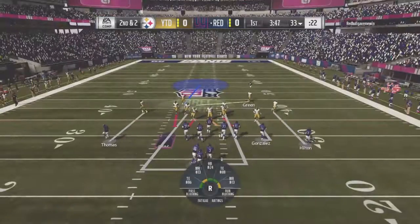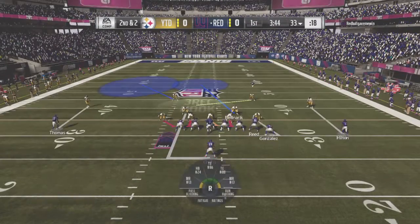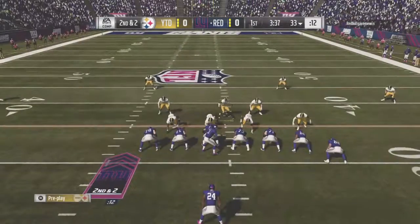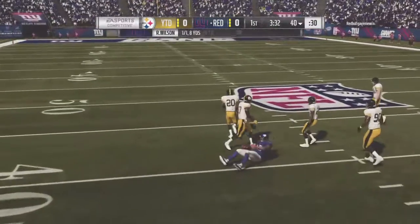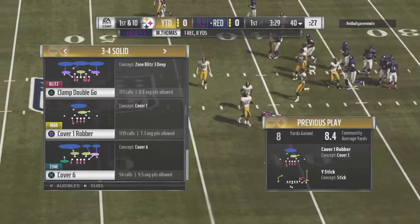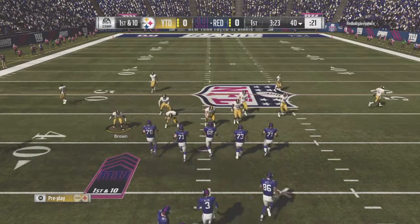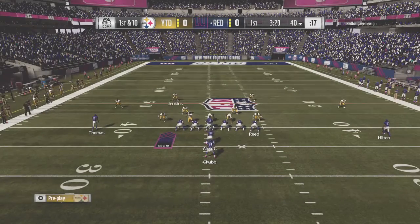Second and two now from the 33. Wilson throws and hits the slant route to Thomas — a quick slant, good for eight and a first. This has to go down as one of the simpler routes in the playbook, but oh so effective. Nice completion there, keeps the sticks moving. Back-to-back good plays have them on the move.